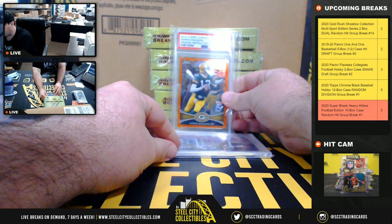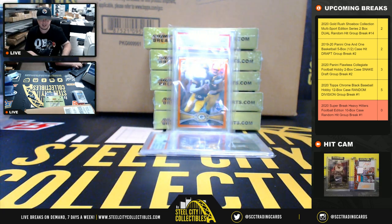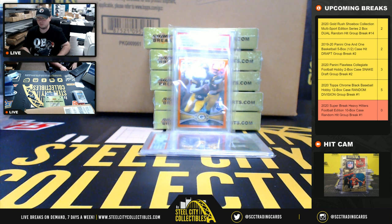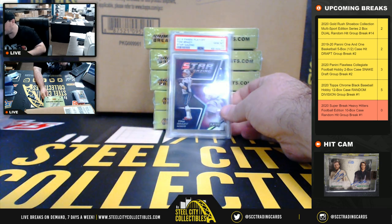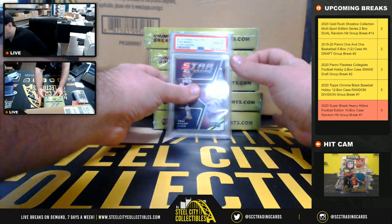Next card here, 2012 Topps Chrome Aaron Rodgers Orange Refractor, PSA 9. And we have a 2019 Panini Playoff Stargazing, PSA 10, and Tom Brady — I just realized you can't see that.